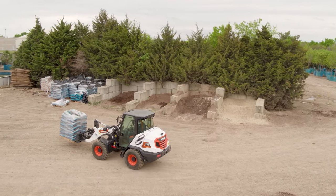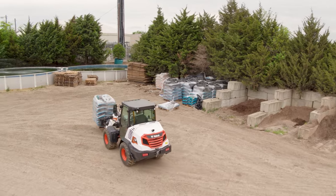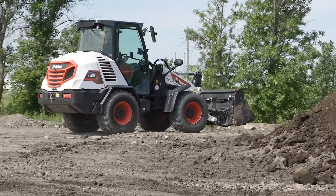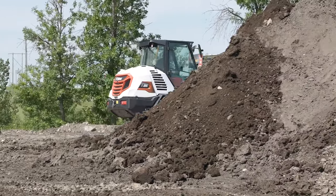Bobcat compact wheel loaders excel at material handling and other jobs that require good maneuverability through the use of an electronically controlled hydrostatic transmission. This system provides efficient acceleration and effortless speed control.